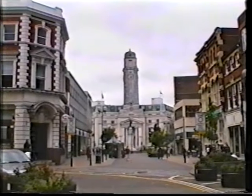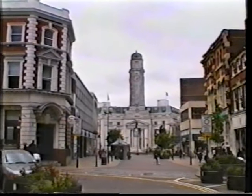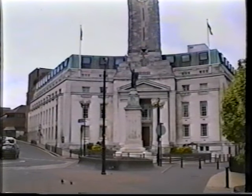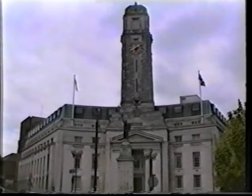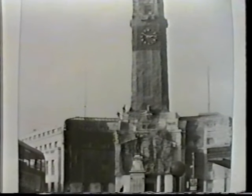The most striking building in Luton is the Town Hall, opened in 1936, three years before the war broke out. Because it was built of white stone, the building was such a prominent focal point it would have made an ideal target for enemy bombers. So it was covered in a drab net type of camouflage.